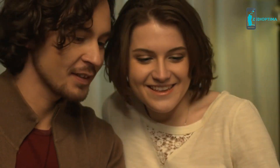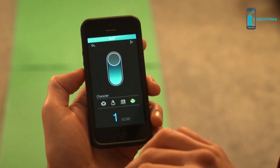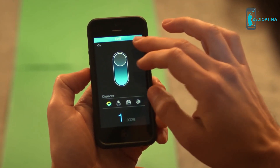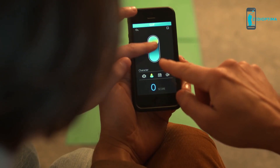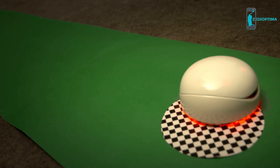Vortex is compatible with both iOS and Android devices and comes with an open SDK. Anyone who wants to develop a game for Vortex is empowered to do so, because every Vortex is a dev kit. The only limit? Your imagination.